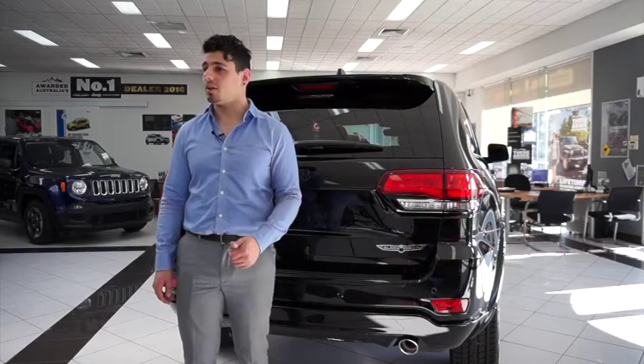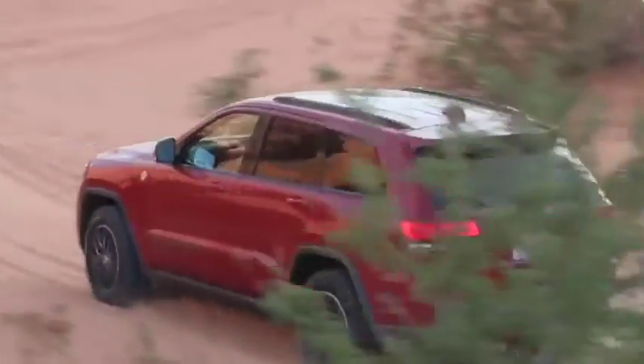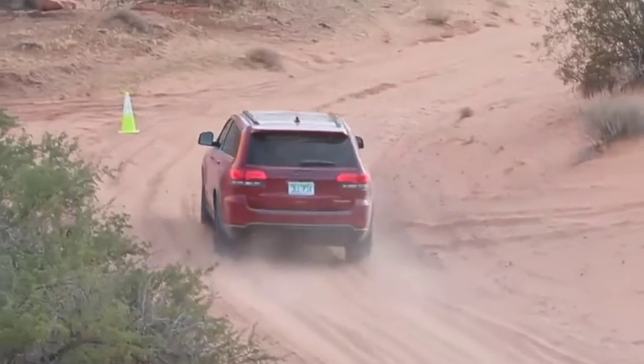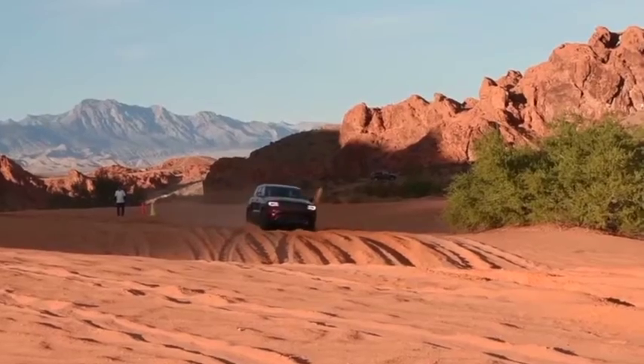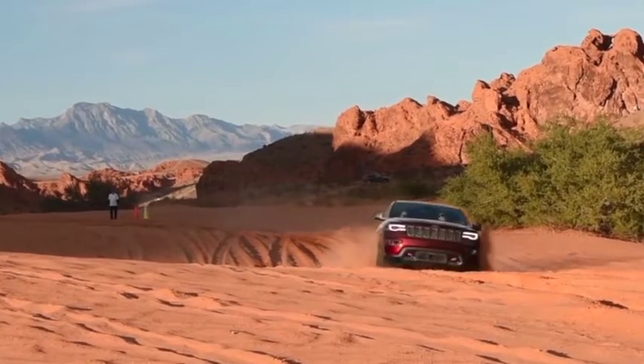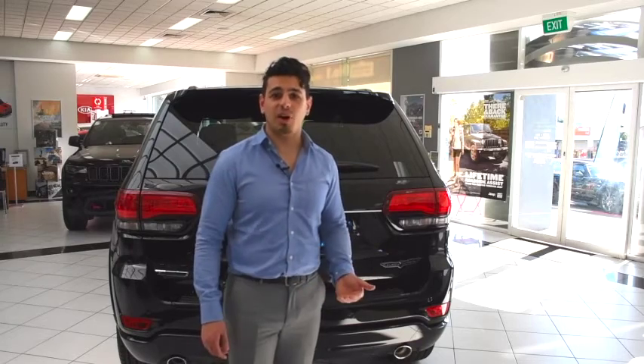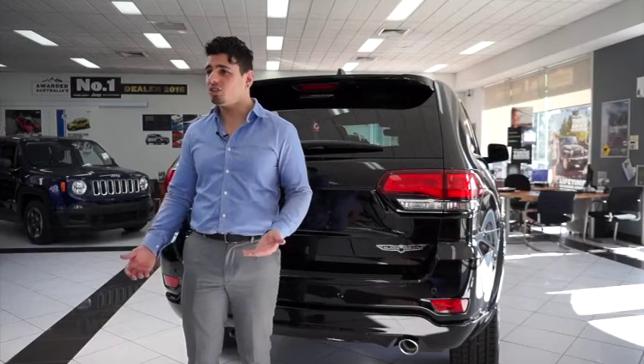In terms of safety, the Blackhawk comes over-equipped. This pup comes with anti-lock braking, alarm system and remote anti-theft, brake assist, dusk-sensing headlights, engine immobiliser, limited slip differential, rear parking assist control, and a reversing camera. Plus to top it off, it's got a five-star ANCAP safety rating. What more could you need?